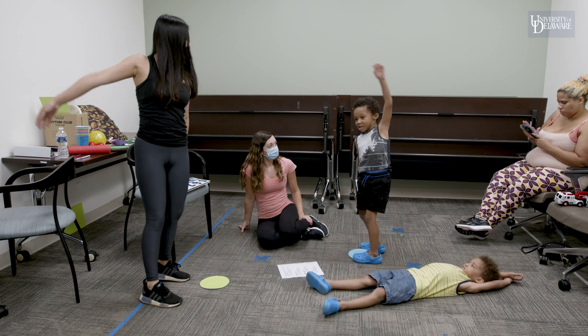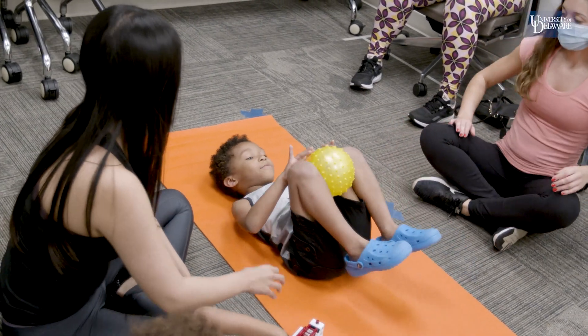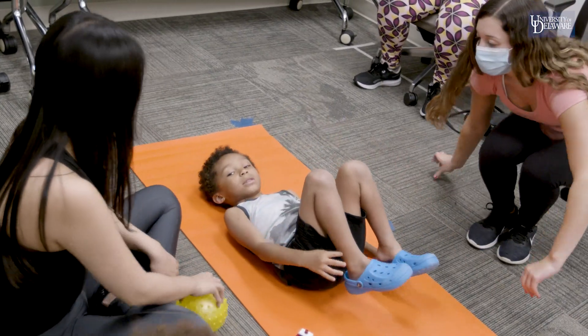Today we are doing a move group intervention. In this group we use some play-based activities and we focus on locomotor skills, strands, and upper-lower limb coordination and turn-taking skills in children with ASD.